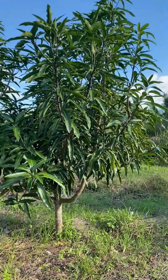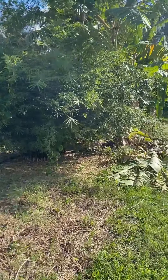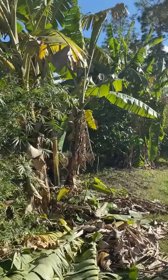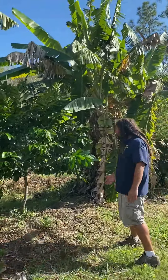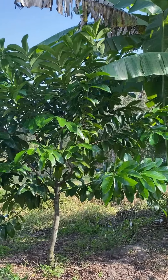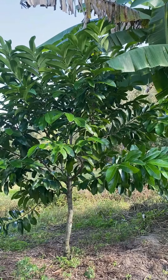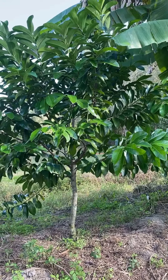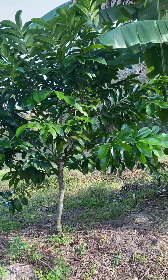The Malika mango! This wouldn't be a dwarf, but it's one you could keep small. Along the road here I tried to do all smaller trees — something that's always going to be fruiting. The Malika is a good one; it always sets fruit even in the bad years. It's my most productive mango out of all my mango trees.